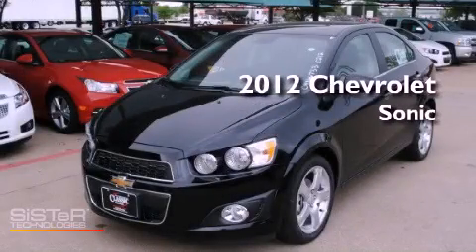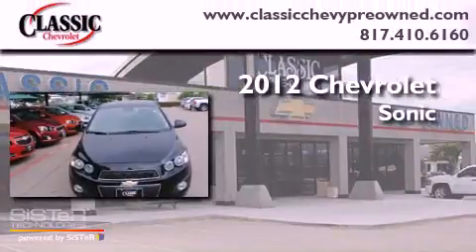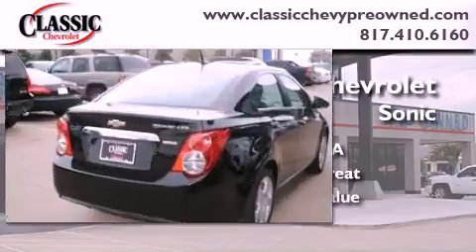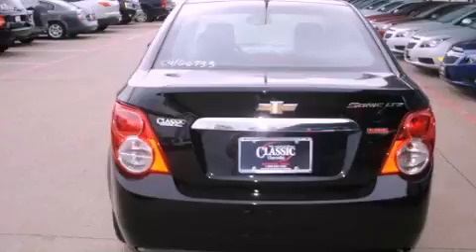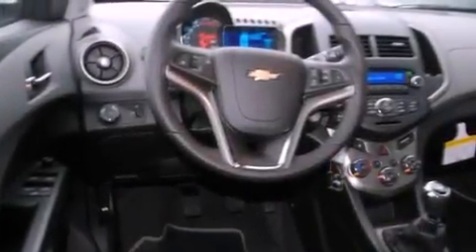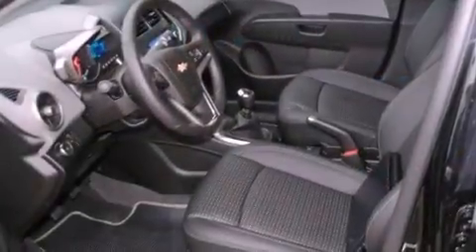This is a brand new 2012 Chevrolet Sonic. Its top features include a navigation system, Bluetooth cell phone integration, traction control and stability control systems, XM satellite radio, aluminum wheels, and a tire pressure monitoring system. The following features are also included.